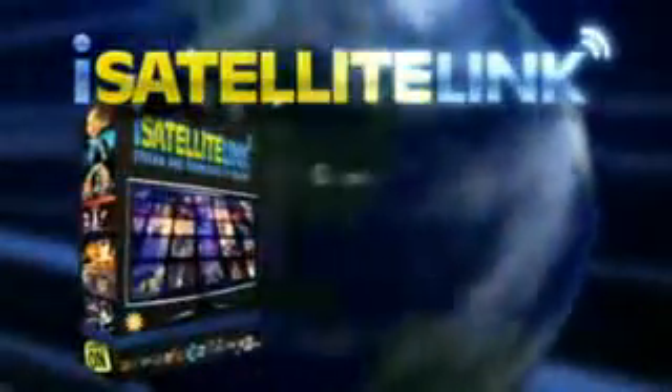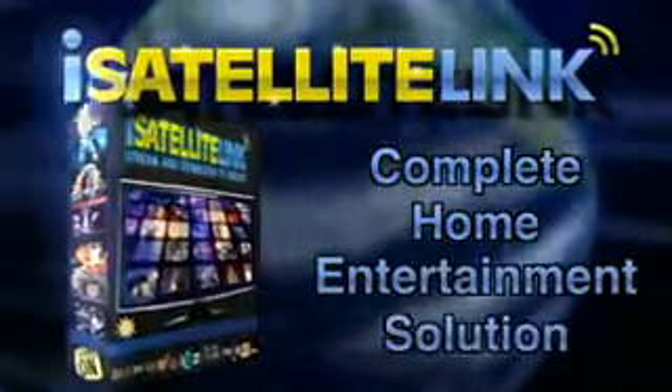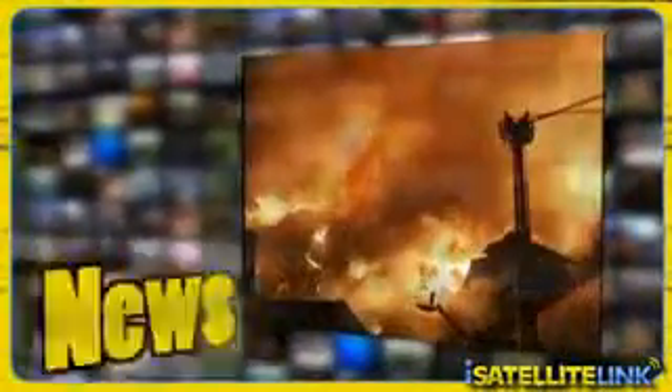iSatellite Link is your complete home entertainment solution. Giving you 24-7 live access to 3,600 network television channels, streamed right to your laptop. That's more TV channels than your cable or satellite services can offer combined. Instant access to all the movies, news, sports and entertainment you want, viewed easily and instantly, live on your computer.